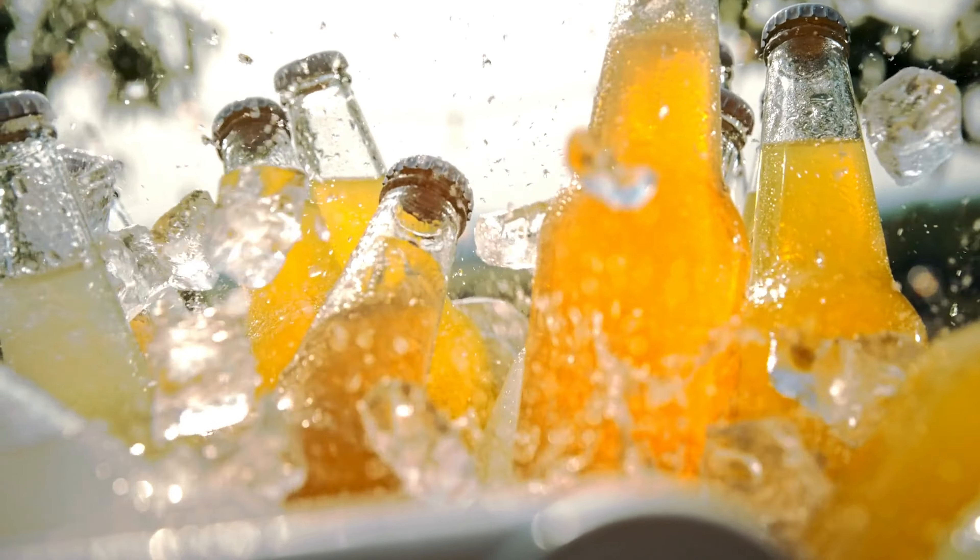Another food to avoid is sweetened beverages such as soda. Researchers found that males and females who regularly consumed sugar-sweetened beverages — roughly seven drinks per week — had reduced fertility. I am 100% guilty of this; I like soda.